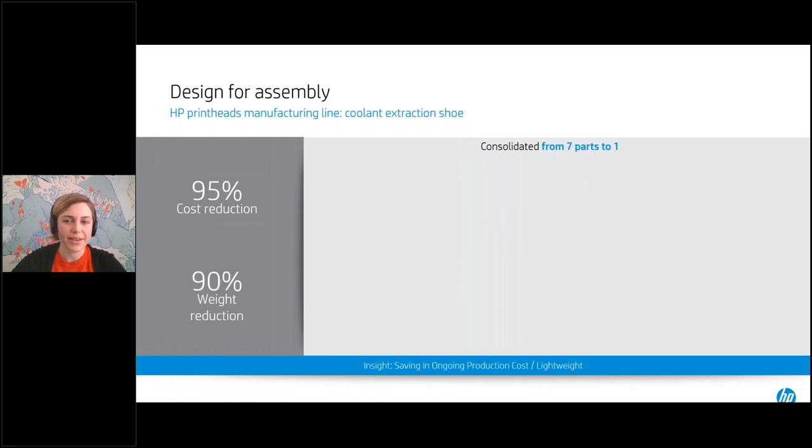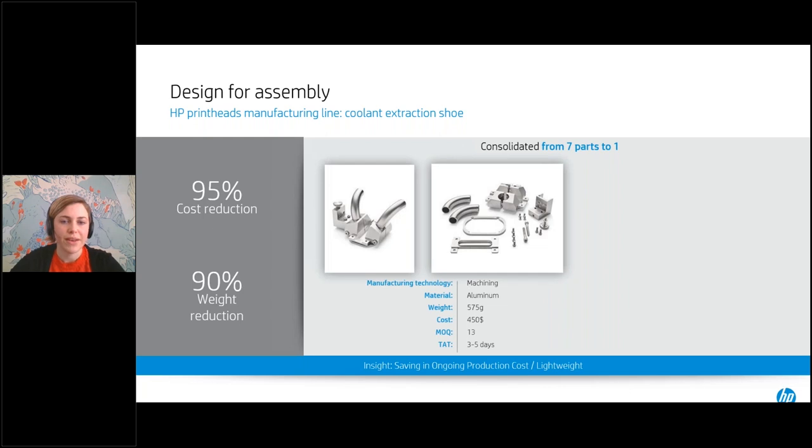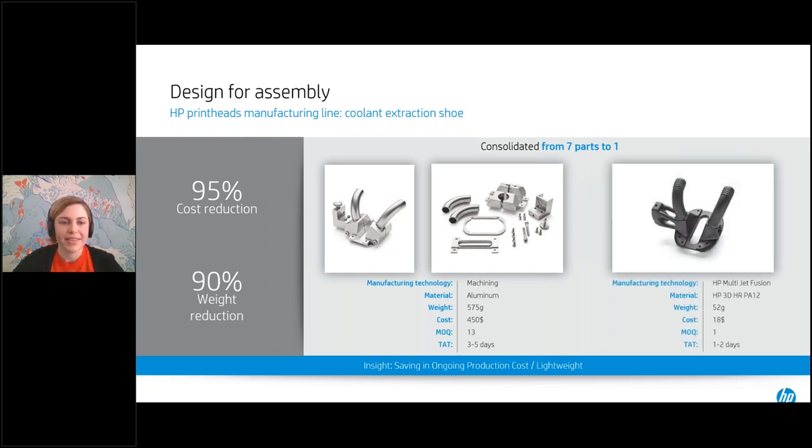Without the same limitations as traditional manufacturing, we can now consolidate parts that used to have to be assembled with fasteners into one single part. This drill extraction shoe is a device used in manufacturing HP's printhead nozzles — it removes silicon sludge and water from the machining process. By consolidating the design from seven parts plus fasteners into one MJF part, they achieved a 95% cost reduction and a 90% weight reduction versus the original design, which was mostly machined aluminum. This part is still in use today on our manufacturing lines.